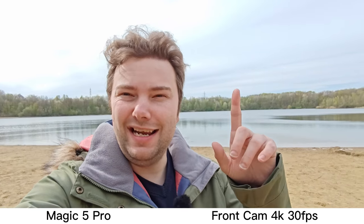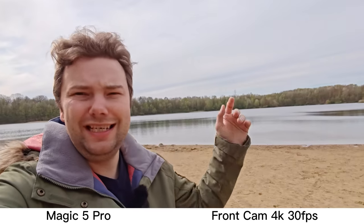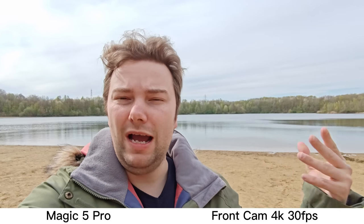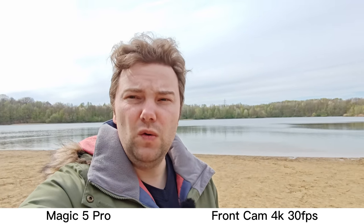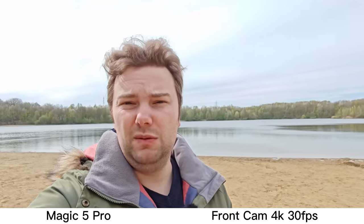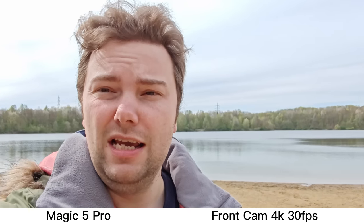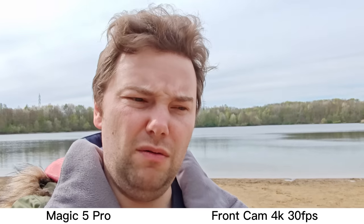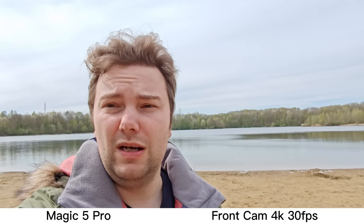Now the Honor Magic 5 Pro. As you can see, better HDR — we can see some blue in the sky, which is exactly what I also see with my own eyes. We have a wider field of view, with a 100-degree view at 0.7 times magnification. I can also go to 0.8 times, which looks a little bit cropped in, and then 1 times, which looks similar to the Xiaomi — maybe something in between the 0.8 and 1 times.